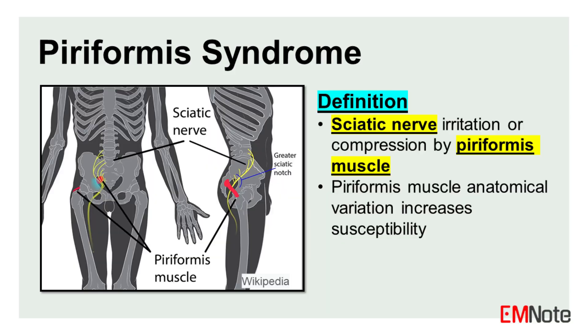Piriformis syndrome presents with sciatic nerve symptoms due to irritation or compression by the piriformis muscle. This deep buttock muscle can anatomically vary, with the sciatic nerve coursing through or beneath it in some individuals, increasing susceptibility to compression.